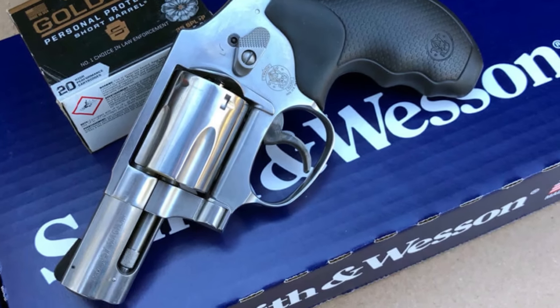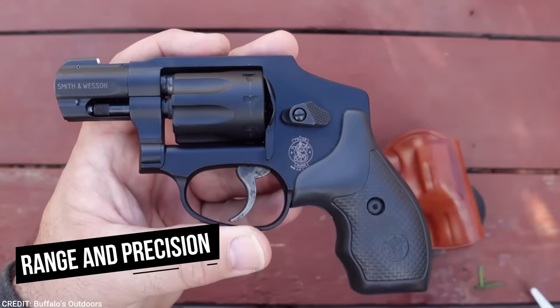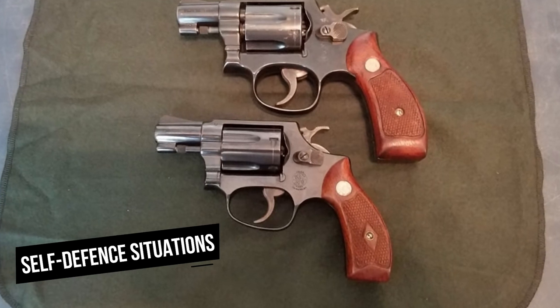The J-Frame revolver has respectable accuracy and performance considering its small size and short barrel length. While it lacks the range and precision of larger pistols, it is useful at close to moderate ranges, which are typical for self-defense situations.